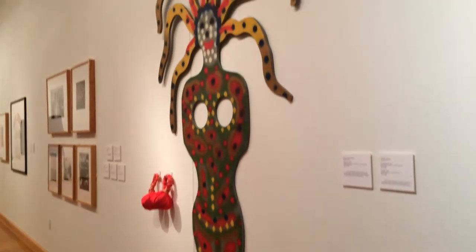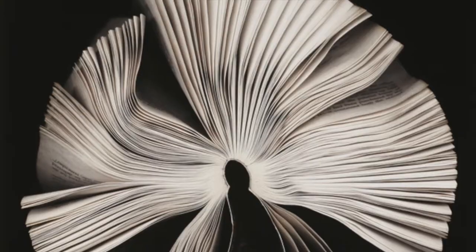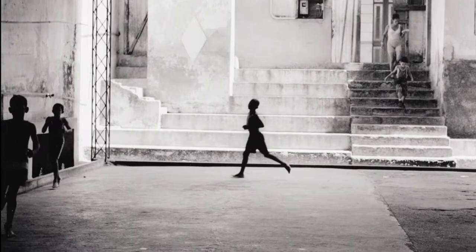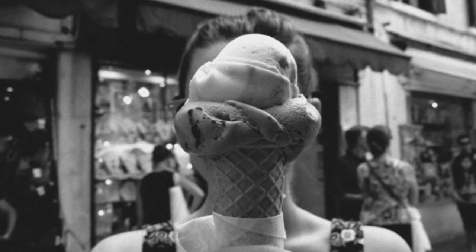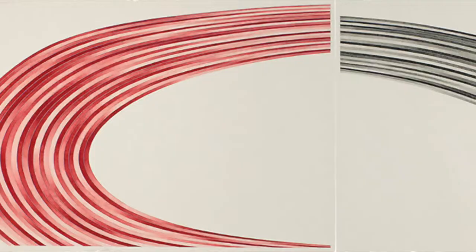We don't just collect artworks and objects — we collect ideas, ideas that exist in a particular form in a painting, a drawing, a sculpture, a video, or a photograph. We're here as custodians of those things, but also to encourage students, faculty, staff, and community members to encounter those works and to go further into their experience of them.